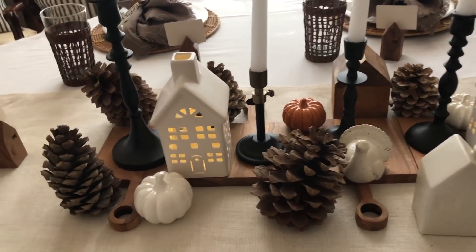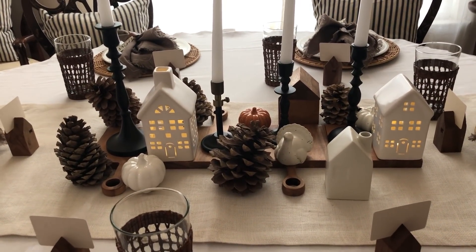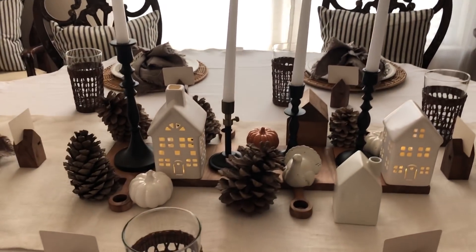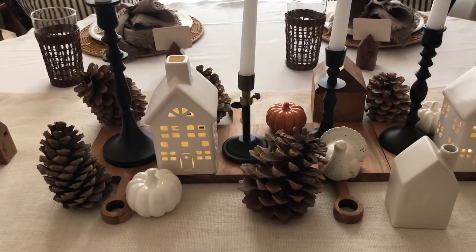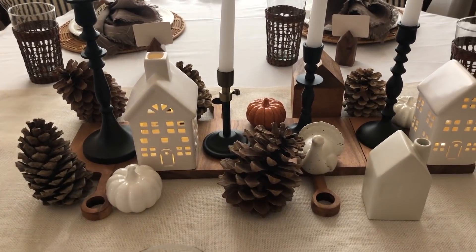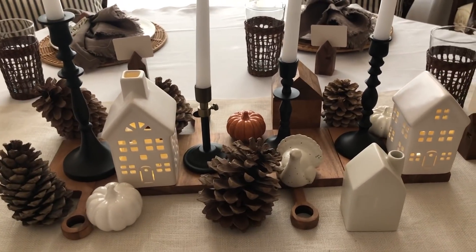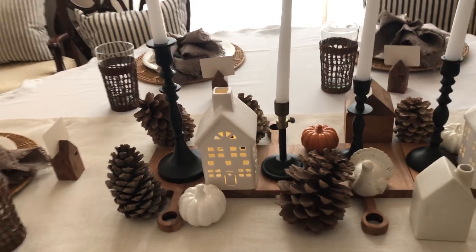This is what I did in the middle of my table and I love how it turned out — simple but cute. You could even do something like this for Christmas: just take the pine cones and swap out the turkey and pumpkins for Christmassy things. Oh, and these candlesticks are from Threshold.